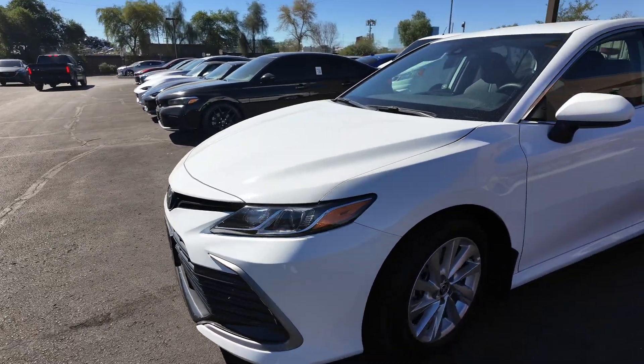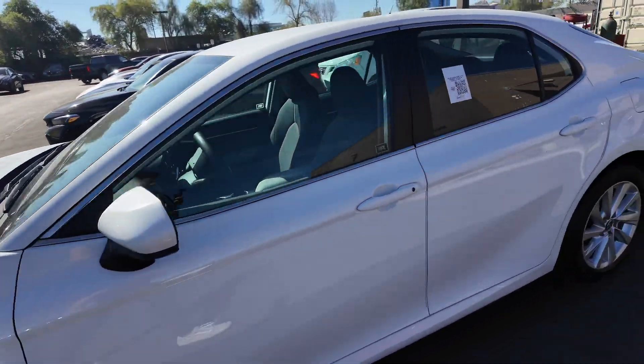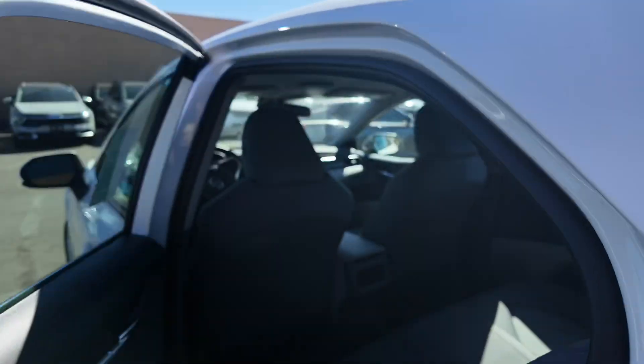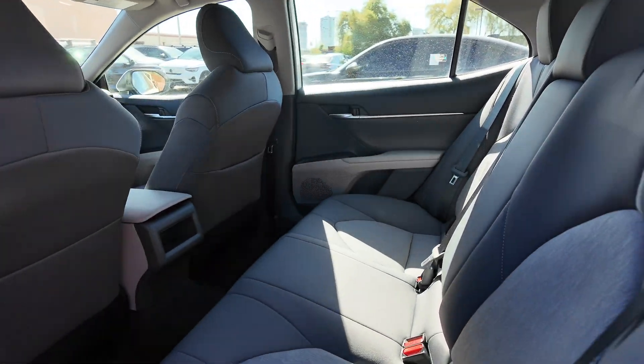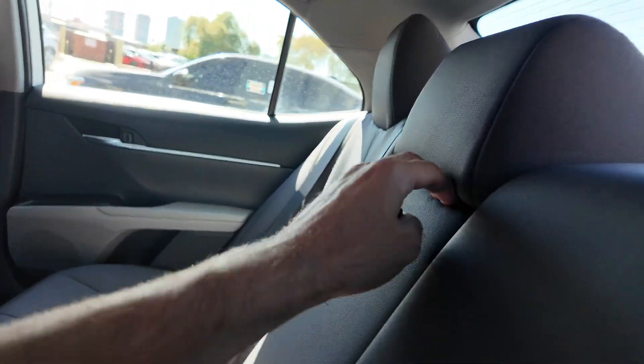You get daytime running headlights, aluminum alloy wheels, and keyless entry, which is very nice. Going to the interior, you're going to get your seating right over here looking very nice — good cloth seating.